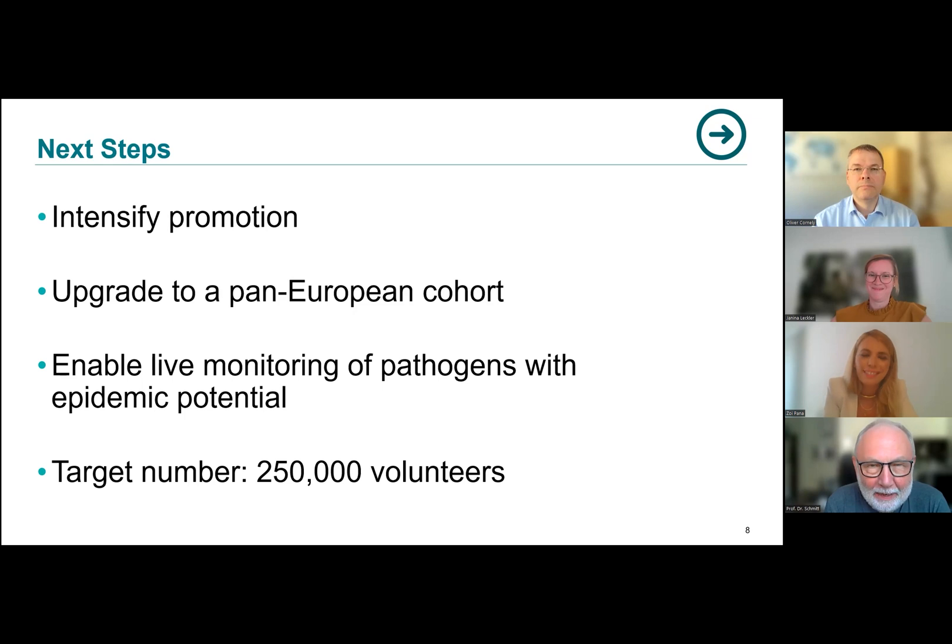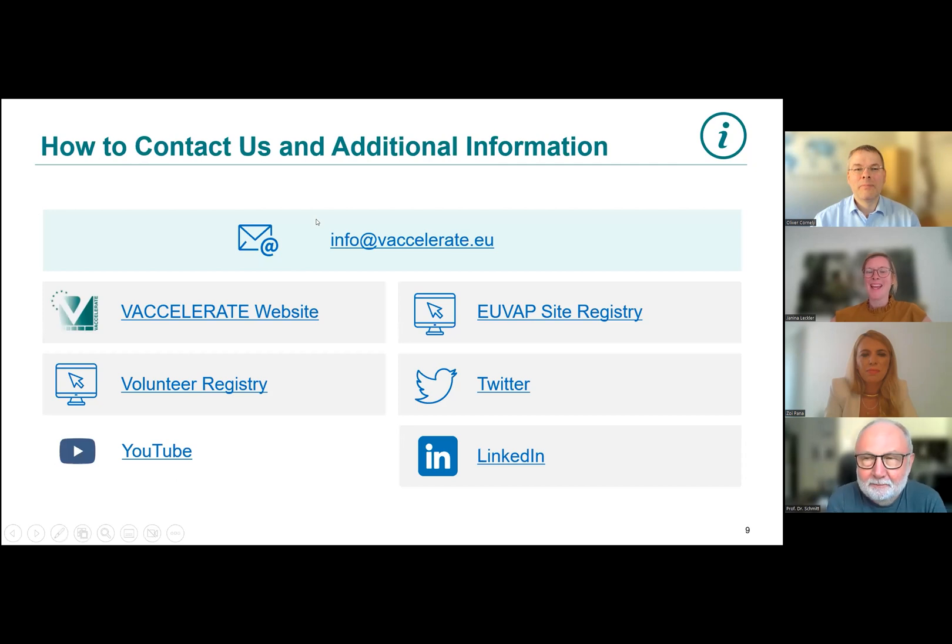Zoe, you've convinced me — right when we finish, I will register myself, my family, my daughters and their friends, and I will use the snowball system to make sure everybody in Europe knows about this. My question goes to Janina: if I register, where do I find you and how do I do it? We are very happy to have you as a new volunteer. If you would like to register directly, I recommend visiting the volunteer registry website, where you can find more information and the option to register. If you're not 100% convinced yet, start with the Vexcelerate website — there you can find more about who we are, what we do, contact details, and a general email address: info@vexcelerate.eu.